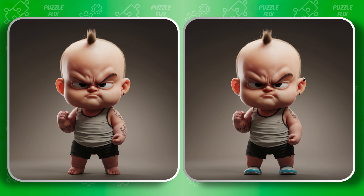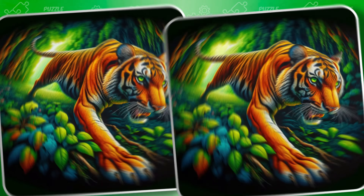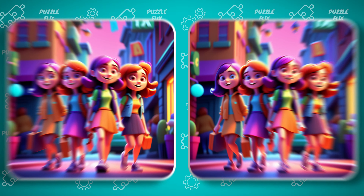Find the differences. Can you spot the changes? Can you see what's different? Can you solve this one? Pick out the differences. Spot the variations.